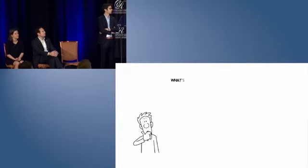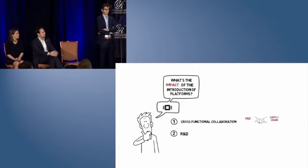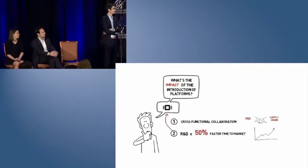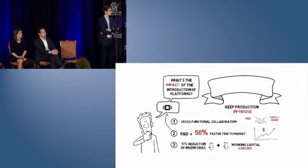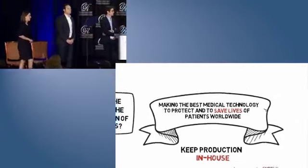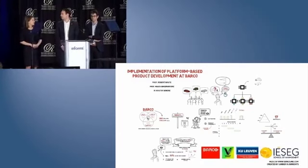What was the impact of the introduction of platforms? First, our model supports cross-functional collaboration by quantifying all impacts across divisions. Second, as R&D now develops new products with a platform-based technology in mind, the time to market has gone down by 50%. They now develop twice as many products with the same engineering team, resulting in increased gross revenues. Furthermore, safety inventories are reduced by 10%, while working capital improved by half a million dollars because of more on-time deliveries. But most importantly, the increased supply chain flexibility has enabled Barco to keep production in-house and to focus on what really matters — making the best medical technology to protect and save the lives of patients worldwide. Thank you very much.